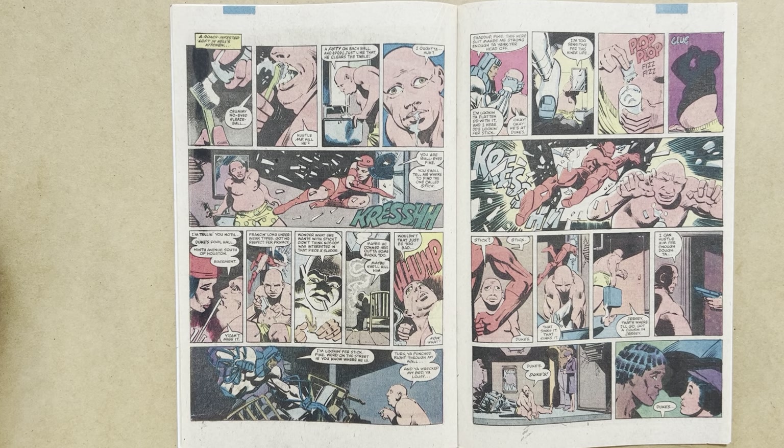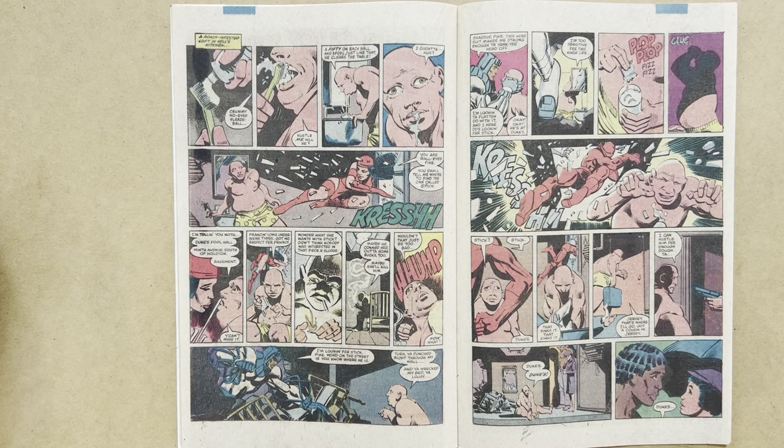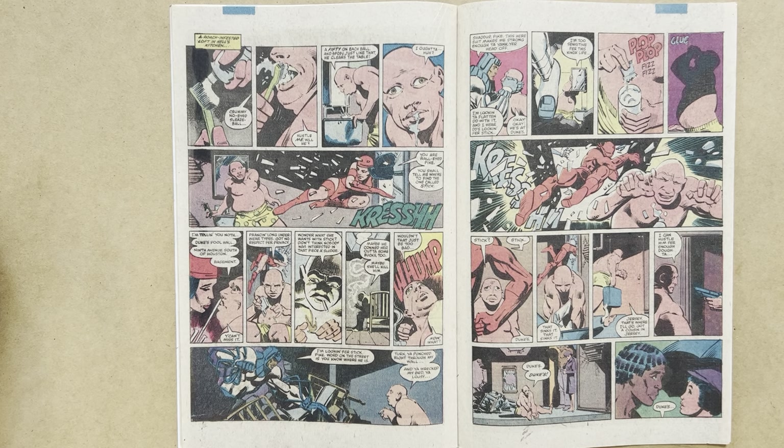Now there's a really memorable two-page spread — excellent from Miller and showing his good sense of humour. Wall-Eyed Pike is the guy who knows Stick's location, and he's in his crummy apartment brushing his teeth. Great panel-to-panel storytelling from Miller of something quotidian — a guy brushing his teeth — but hitting all the right moments in a four-panel sequence. Pike is thinking about how Stick hustled him at pool and got him for two bills — two fifties — when Elektra smashes in through his window and says: 'You are Wall-Eyed Pike. You shall tell me where to find the one called Stick.'